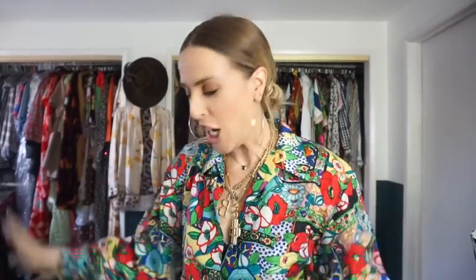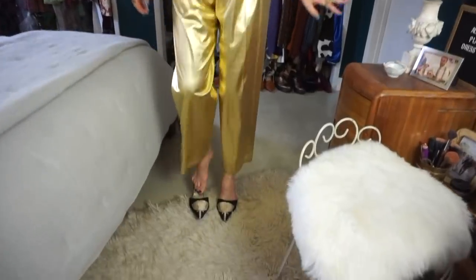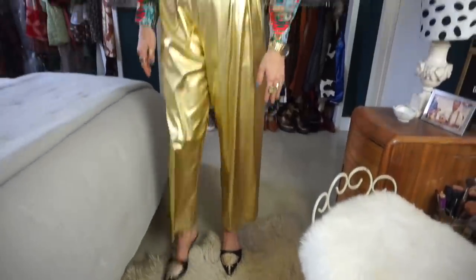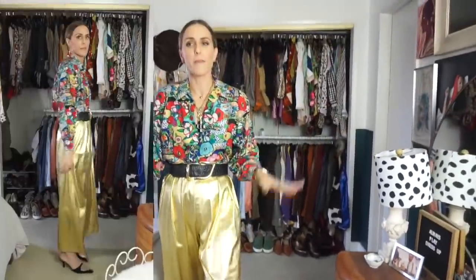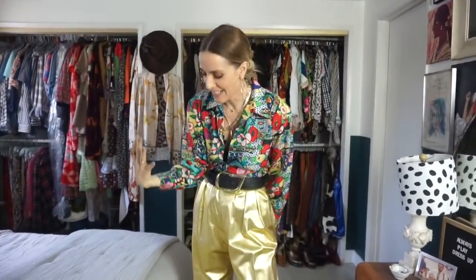I'm going to add my big old hoop earrings. When I do a split middle bun, it helps show off the earrings and makes it feel a little more chic. And then last I'm adding the mules — these feel so perfect for Hawaii in the sense that I can just throw them on and off, but they still dress up the look. This feels festive and holiday — Mele Kalikimaka!